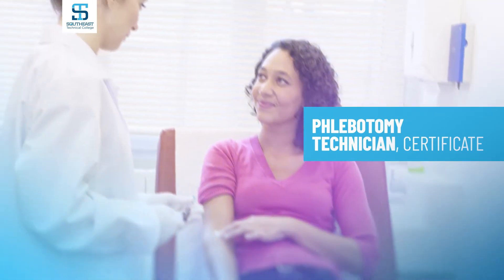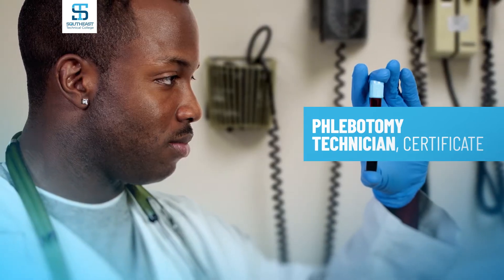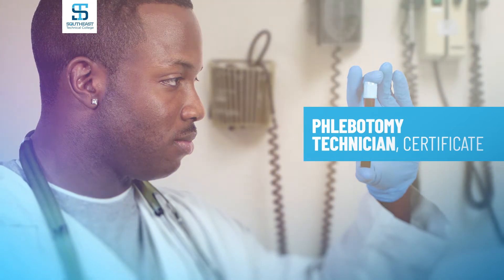Results are provided to health care providers so that they can use the information to diagnose and monitor the health of their patients. We have a program that is one semester long and includes the skills, the knowledge, and the hands-on experience that you'll need to become a successful new phlebotomist.